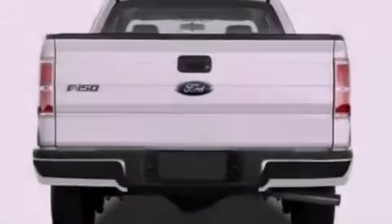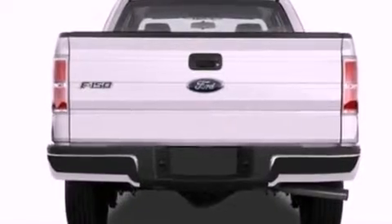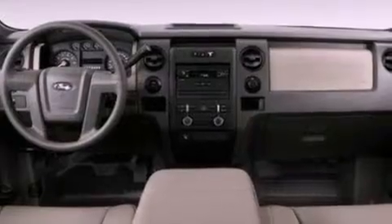An engine immobilizer theft deterrent system, 12 volt power outlets, an anti-lock braking system, side curtain airbags, and power windows.